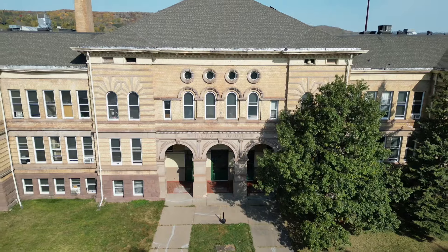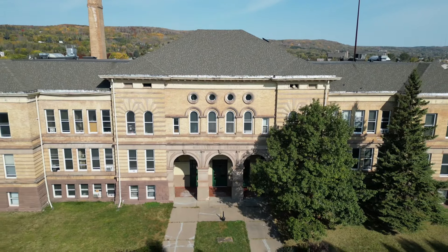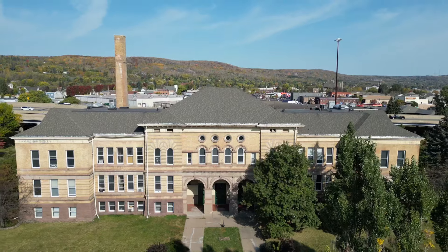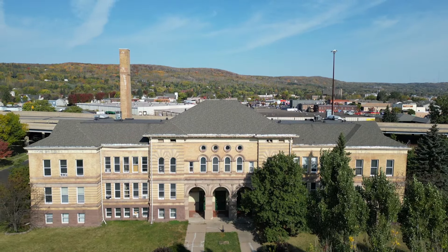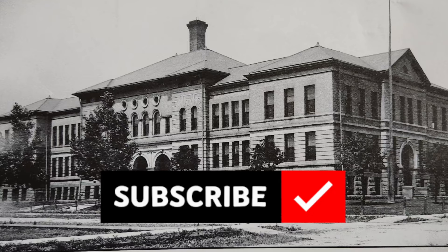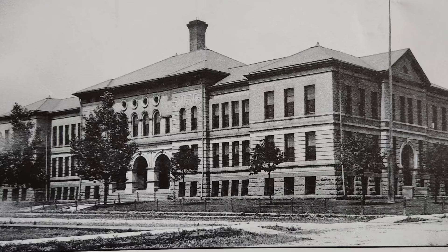What do you folks think — was this giant structure with all its detail and heavy materials really built with a horse and buggy in 1894? Please leave your comments below. And as always, thanks for watching — please like, share, and subscribe.